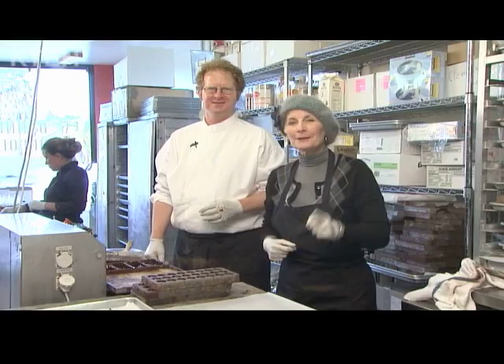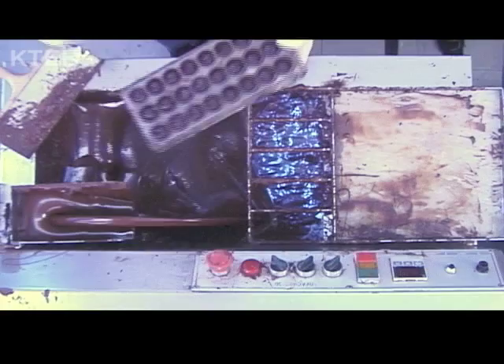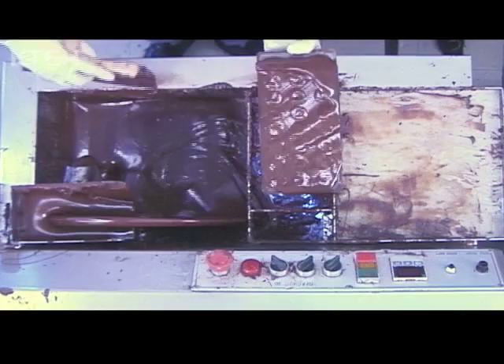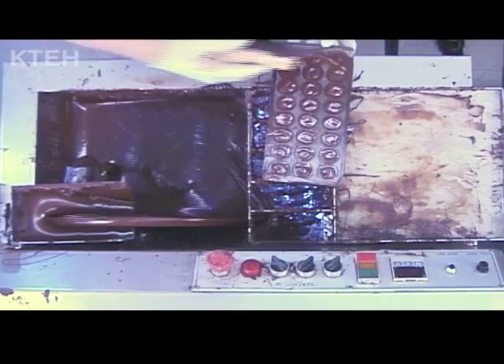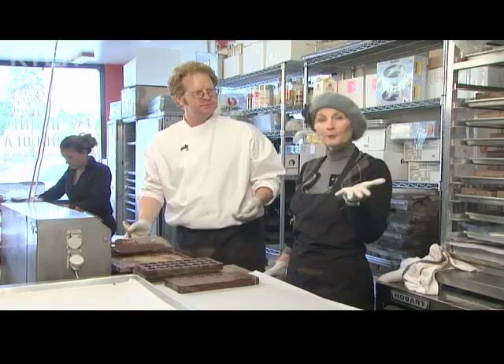We're going to leave you with the final step in making world-class chocolate. Richard, here's our mold and we filled it — what happens next? Now I'm going to put the bottom on, just going to spread some chocolate. So you're going to seal them up. You just spread it with your giant paddle. Nicely done. For This Is Us, I'm Becca King-Reed saying thanks for watching. And is that about it? There's one more thing we have to do — final step. What is it? We have to try one. Taste the chocolate.